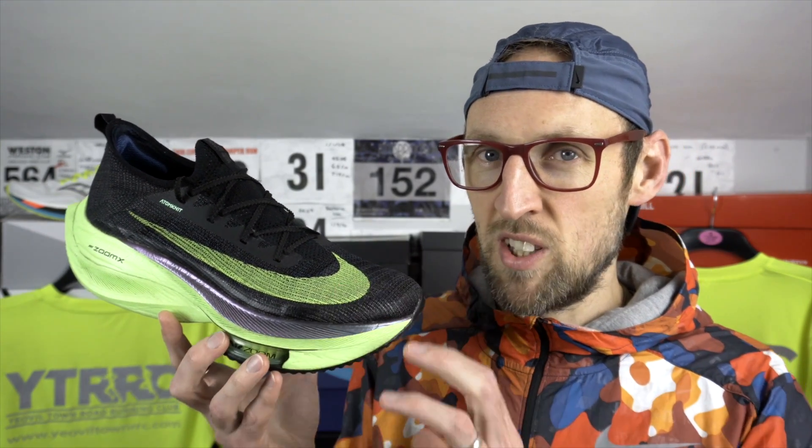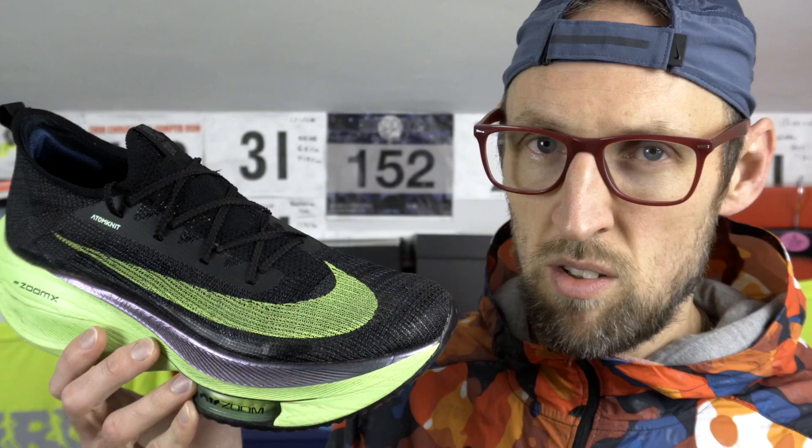Not everybody likes it. Some people bought the Tempo Next% and hadn't tried this shoe and they were really confused by the feel. I think it's certainly an improvement stability-wise underfoot with that wider landing platform, and it's going to benefit people over greater distances like the marathon rather than the half marathon. You've got more weight there as well — 259 grams in my UK size 11, or 9.1 ounces — putting it pretty much on par weight-wise with the Saucony Endorphin Pro. In the forefoot area underfoot it really is quite a different feeling to the Next%, and the upper is drastically different.